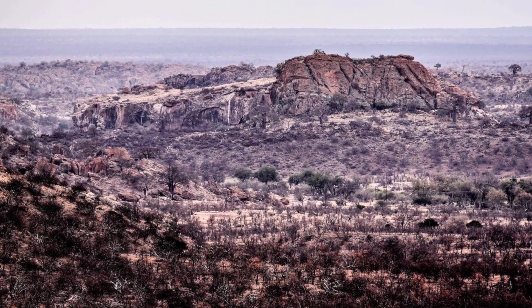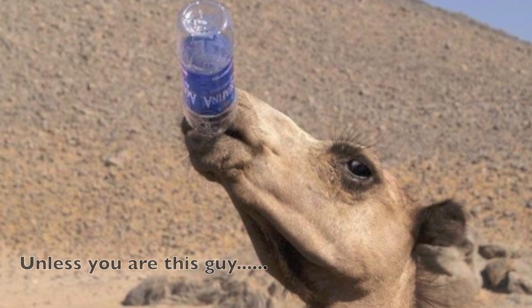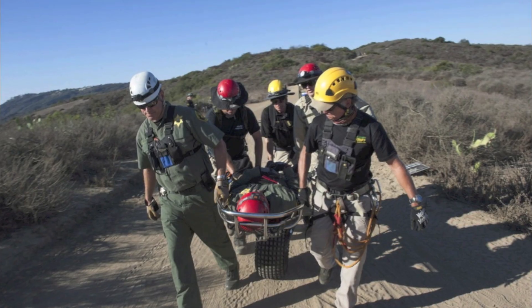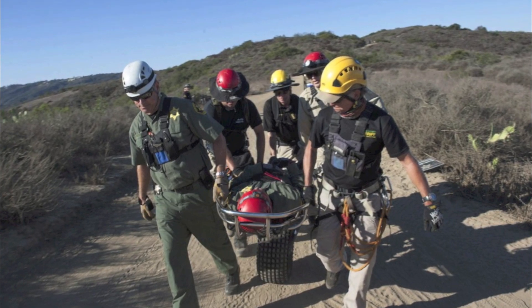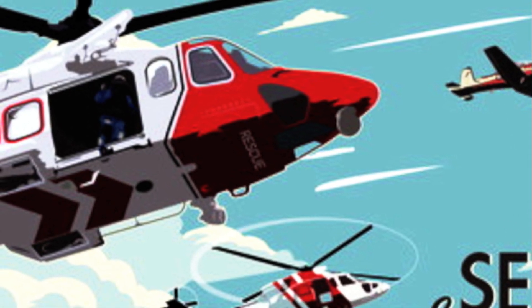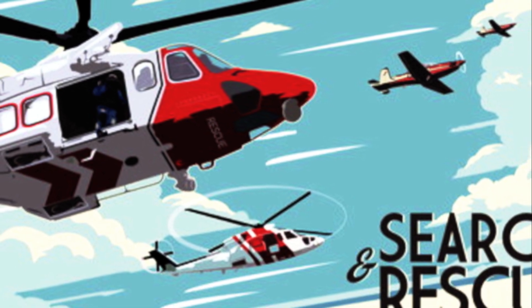As we all know, it's easy to get lost in the desert, and it's a difficult environment to survive in. Finding a missing person fast is the key to finding them alive, and spotting them from the air is the only effective way of covering such large search areas.